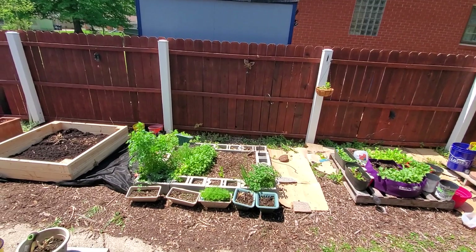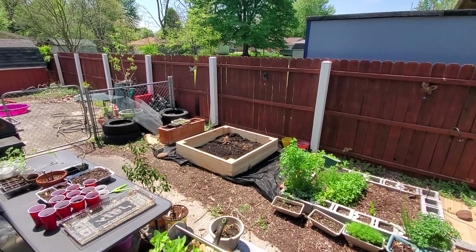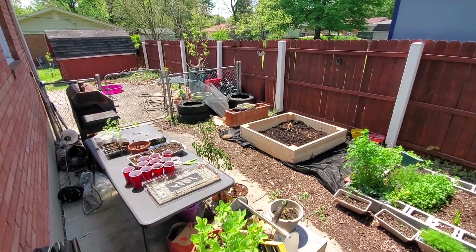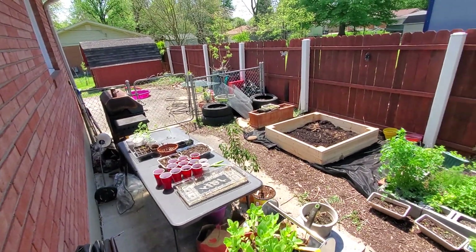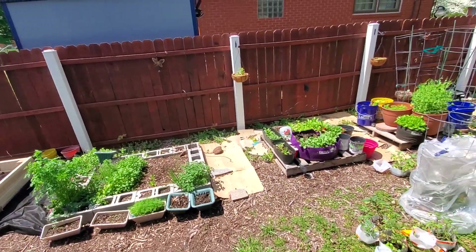We had some windy days and very rainy days. Just taking a look. I brought some plants from inside the house outside to get them some sun. I'm going to start doing this.